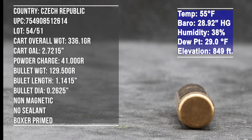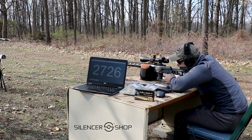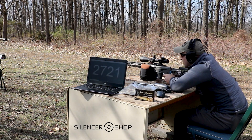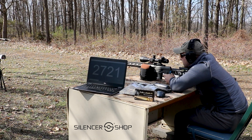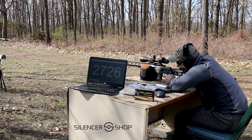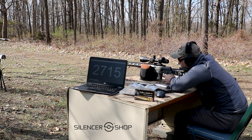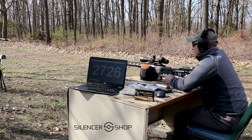Velocity readings from the string: 2715, 2726, 2721, 2721, 2726, 2726, 2715, 2726.